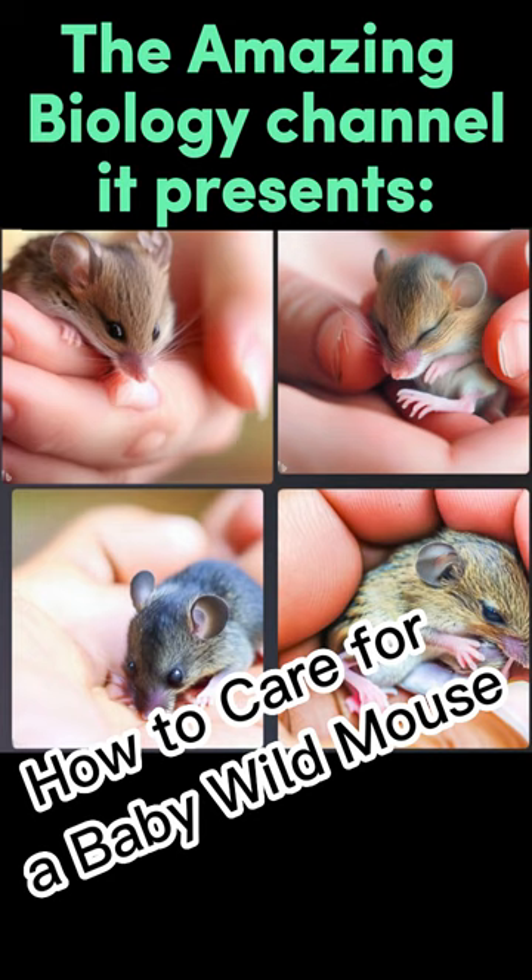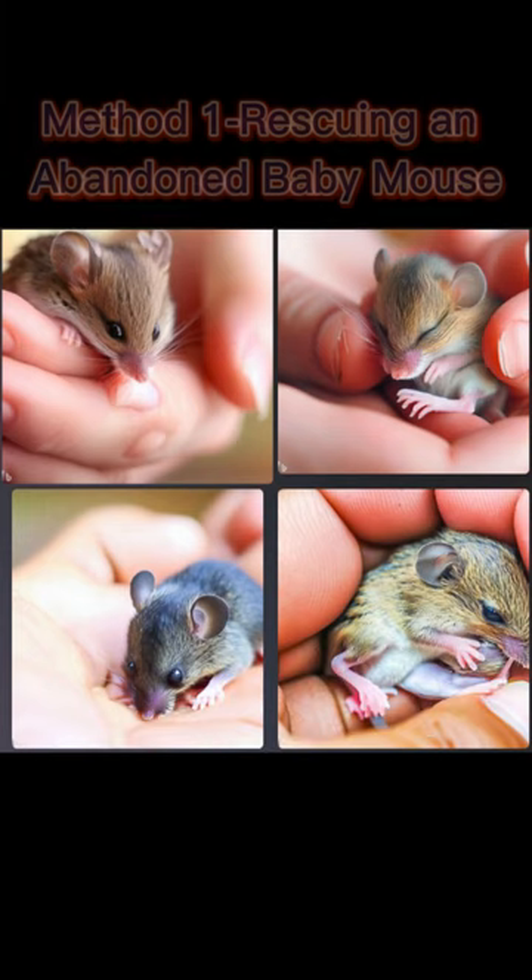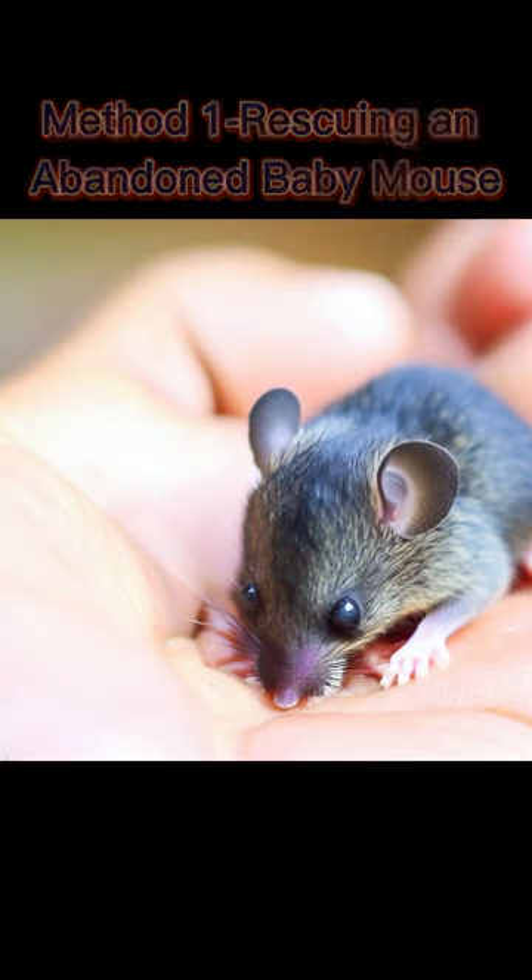How to Care for a Baby Wild Mouse. Method 1: Rescuing an Abandoned Baby Mouse.